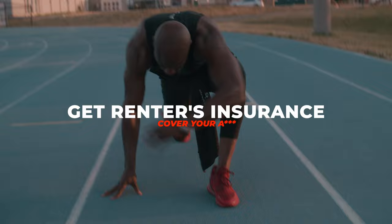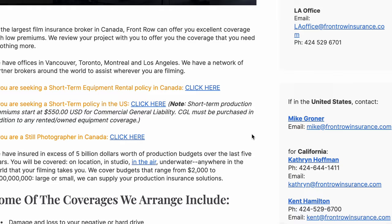Number one: get insured, get covered. A lot of rental houses with higher quality cameras like a Red Komodo or a Sony FX6 or even above are going to require you to have renter's insurance. You want to pay for a plan that's going to cover the gross amount of the camera gear that you're going to be renting. I'm from Canada, so I use Front Row Insurance, but check your region and check what insurance companies work the best for you.